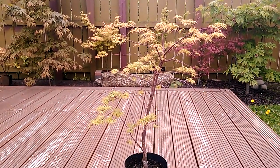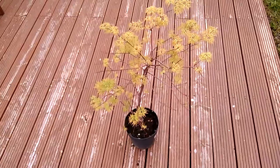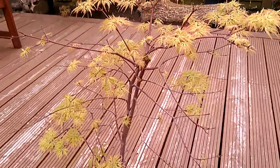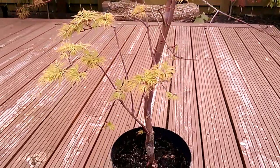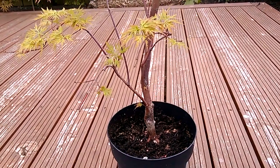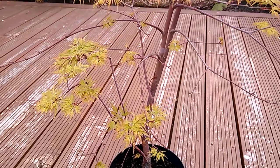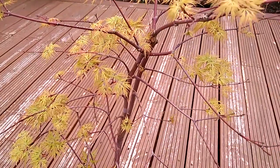Still a lot of branches on there which are yet to leaf out. Very delicate looking leaves on the Asa Emerald Lace — nice light greens, edged with red.